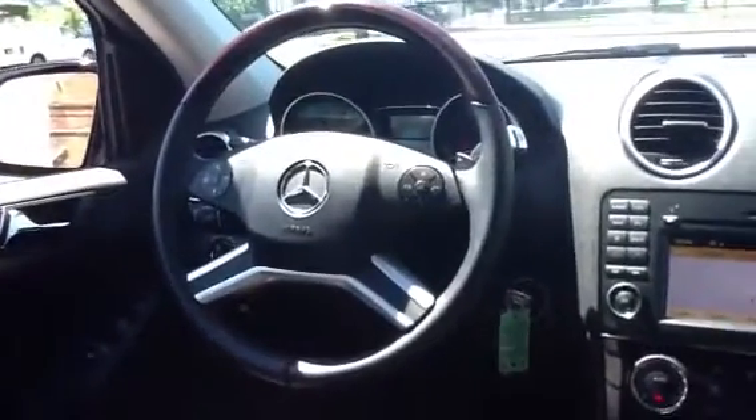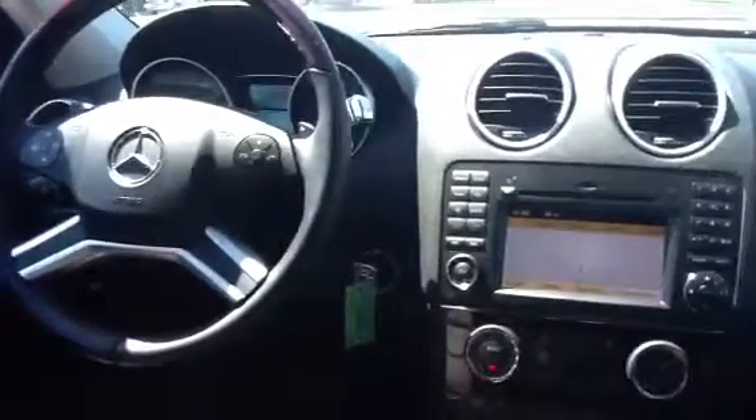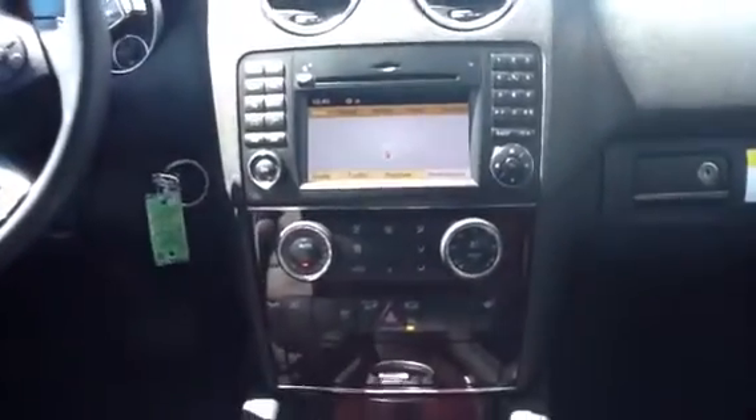Coming around to the driver's cabin, you'll have the multifunction steering wheel with voice control buttons. You'll also have navigation, iPod connection, Bluetooth connectivity for your phone, dual climate control, and heated seats. The list goes on — very well-equipped car.